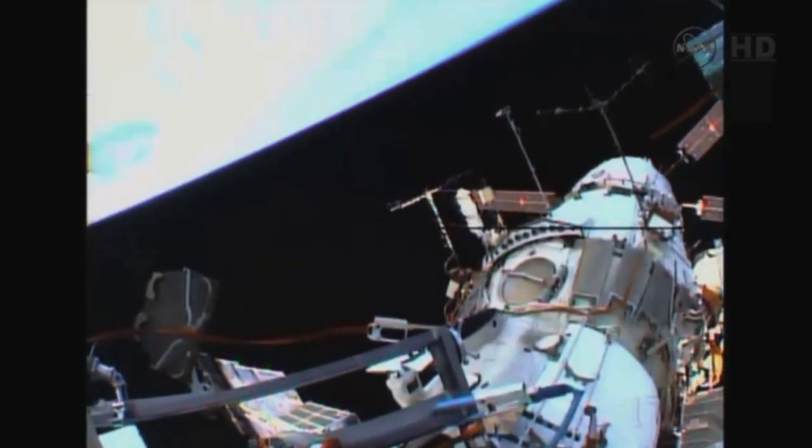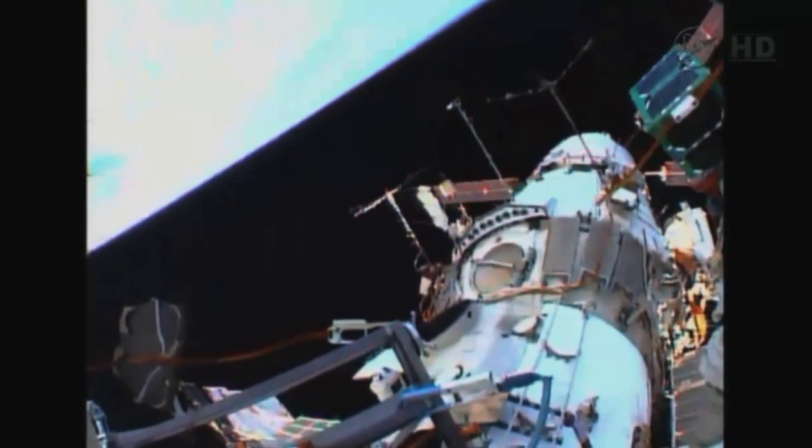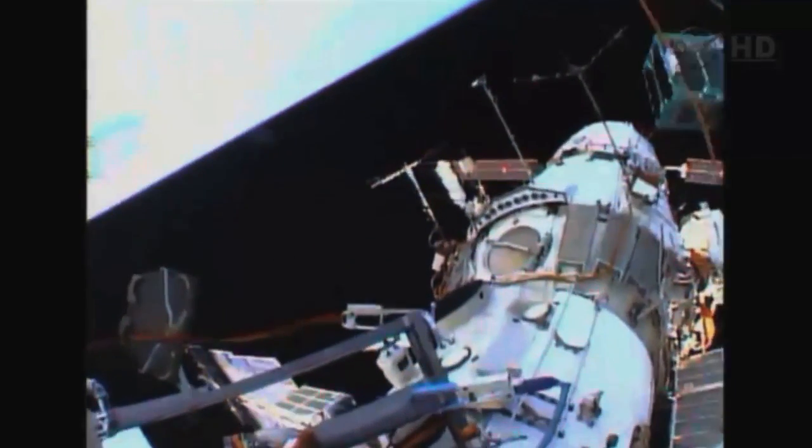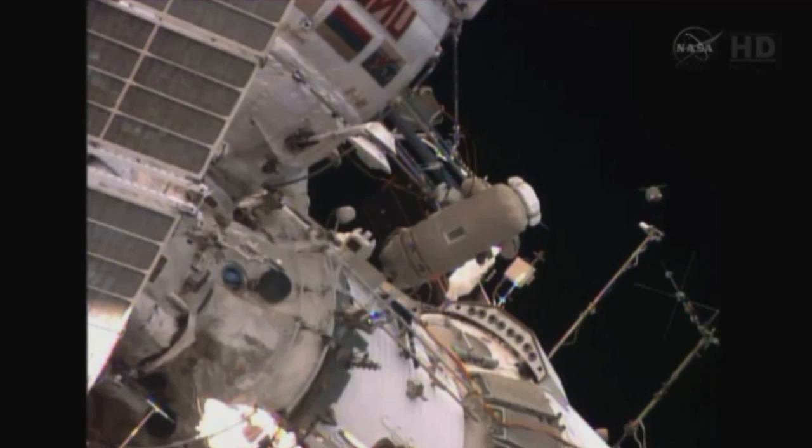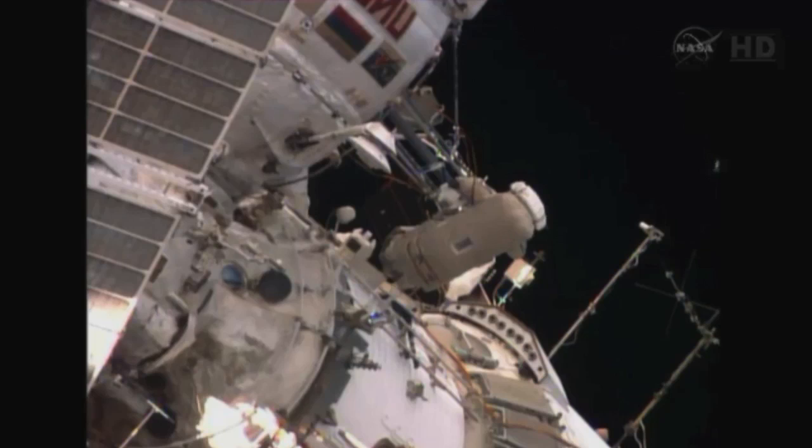We're trying to make sure that Earth is in the background. One, two, three — and away it goes at 9:23 a.m. Central Time.